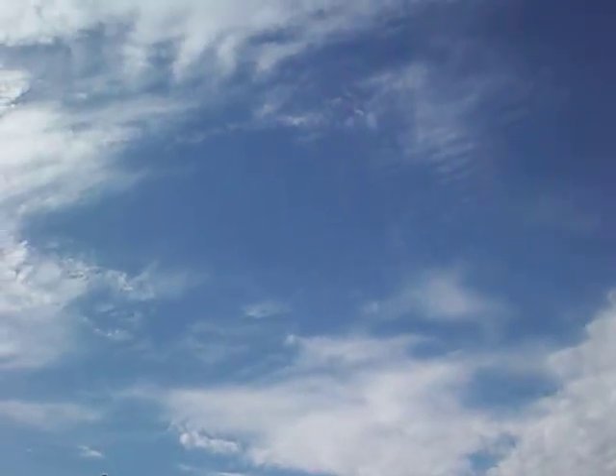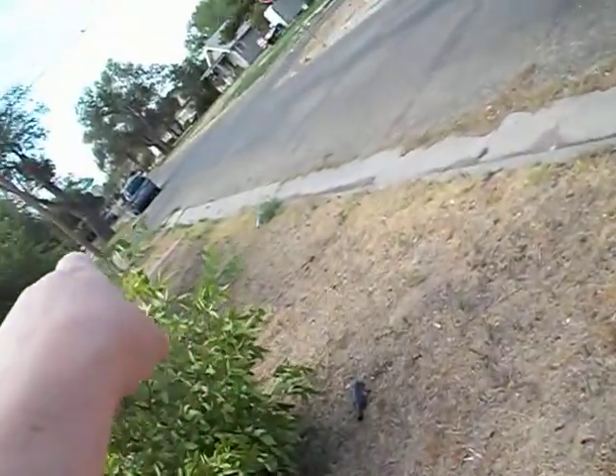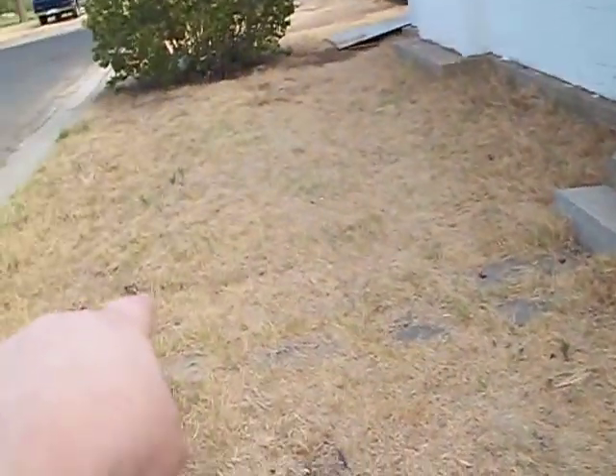So I walk around to the back. Here's some of the interesting cloud formations we're having. Move along here. There's some cracking — hope I'm getting it. Goes down there, goes over here. Part of that bottom step is crooked. On the other side of the step is some cracking that comes from over there.